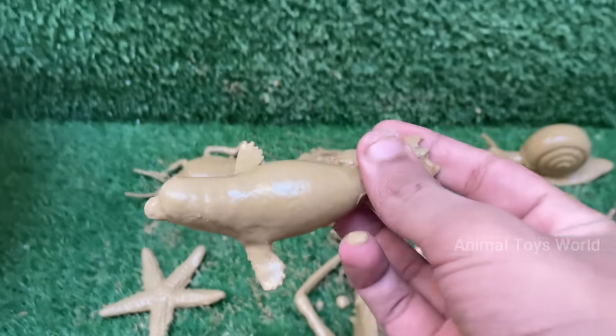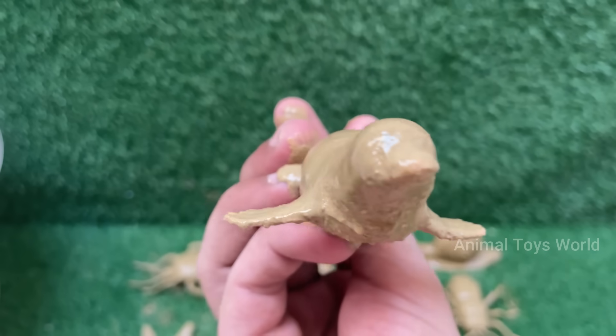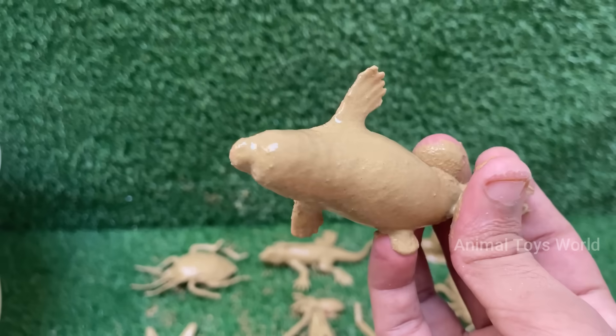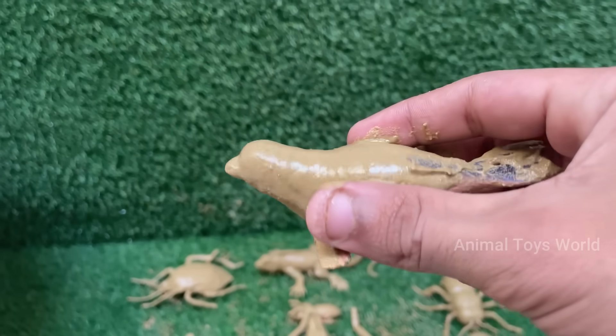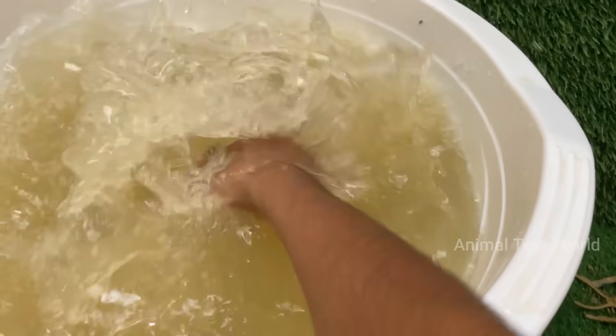Seals can dive deep and hold their breath for up to two hours in some species, like elephant seals. Seals can nap underwater by shutting off one side of their brain at a time, a behavior called unihemispheric sleep.